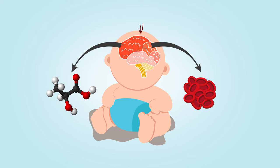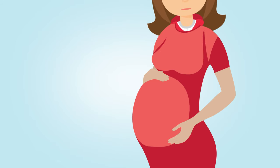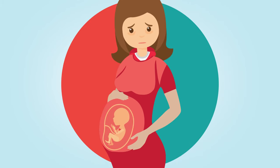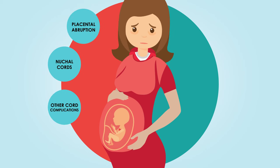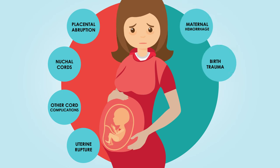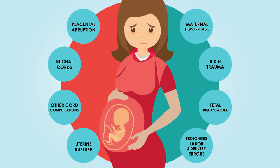The prognosis of infants with HIE will ultimately depend on the extent of the oxygen deprivation. Hypoxic ischemic encephalopathy can be caused by any event that compromises blood and oxygen supply to the fetus. Causes and risk factors may include placental abruption, nuchal cords and other cord complications, uterine rupture, maternal hemorrhage, trauma, fetal bradycardia, prolonged labor, and labor and delivery errors.